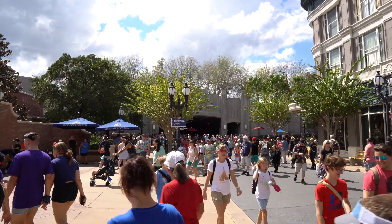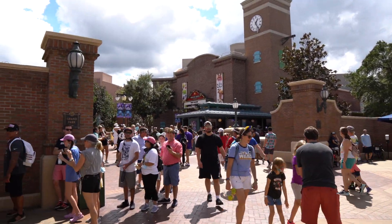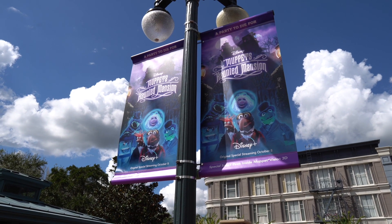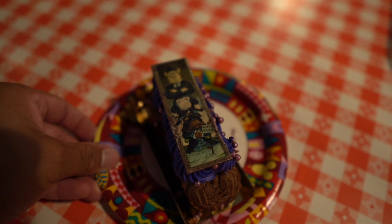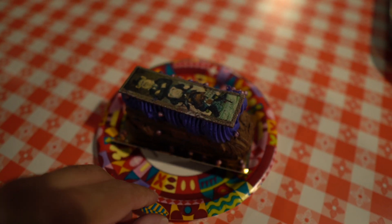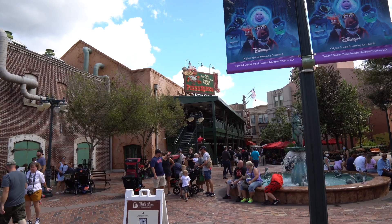Before I hop in line for Rise of the Resistance, I'm stopping at Pizza Rizzo for my last treat. Look at the new Muppets Haunted Mansion signage — it's now on Disney Plus and I plan to watch it before Halloween. I placed my mobile order for the Muppets Haunted Mansion Eclair — a dark chocolate filled chocolate eclair topped with haunted buttercream and crunchy purple candied pearls, for $5.49. It is definitely a chocolate eclair. I don't really notice anything too different to make it stand out, but it's pretty good. I don't know if I would go out of my way for it. Also, the purple icing will dye your fingers — so be prepared.